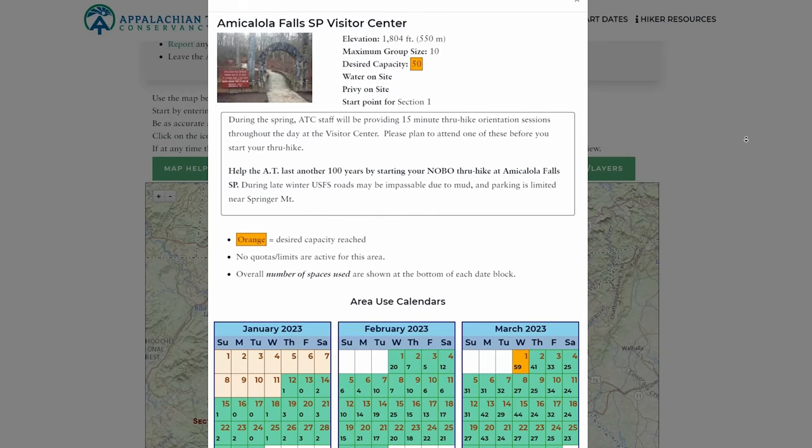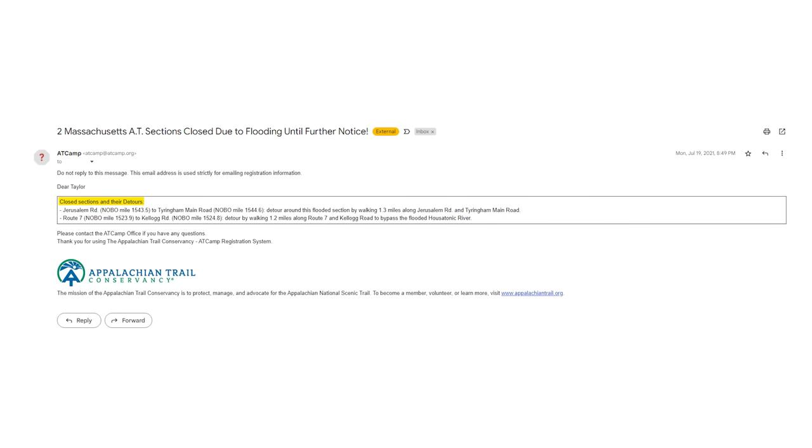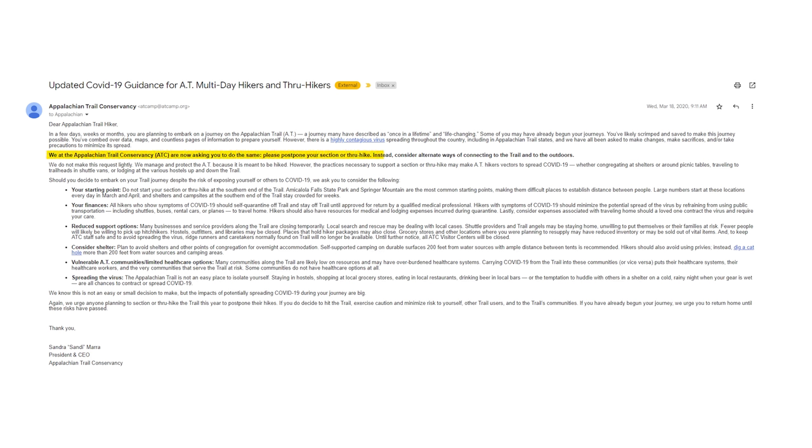There's a spot at the visitor center to sign in, and you can also register your hike ahead of time on a website — I'll link it below. Registering isn't mandatory like the PCT permit system; it just gives them an idea of how many hikers are starting each day and lets them contact you if anything happens — if a shelter closes, a trail gets rerouted, or there's a fire. I got a couple of messages on my thru-hike about closures, and in 2020 I got an email telling hikers to get off trail. Some people won't register, but I find it helpful.